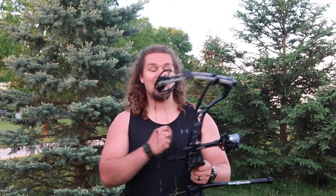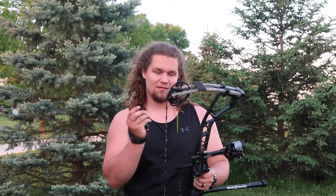What is up guys, welcome back to the channel. Thank you for stopping in, I really appreciate it. Today, what we are doing is very long awaited. I'm finally cleared to shoot the bow like normal, and realistically I've been shooting like normal for about a week and a half now.